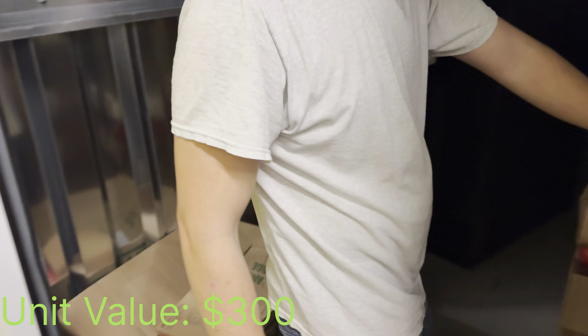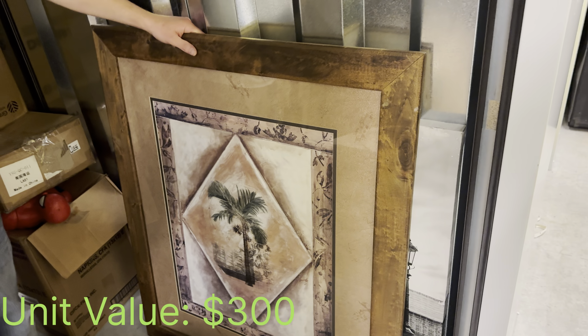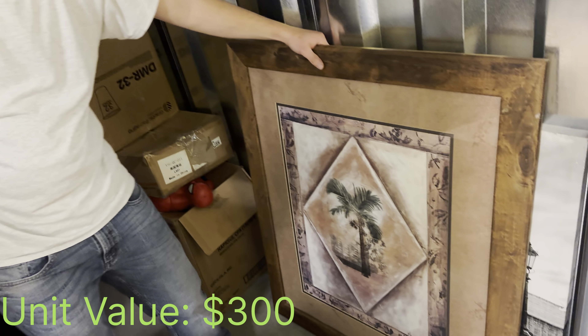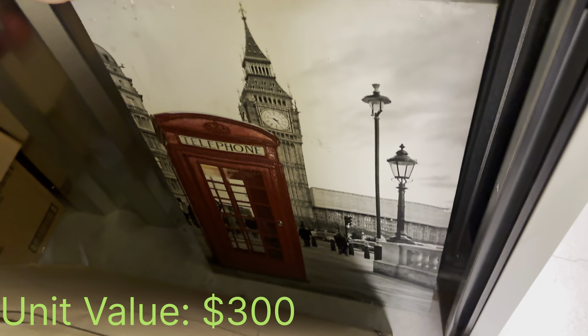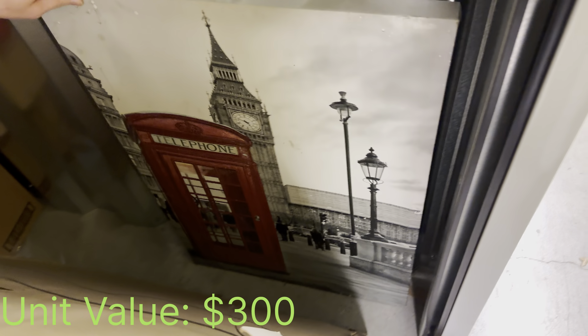We got this lovely painting here — we already cheated and saw it had a $200 price tag on it. And then we have this Paris — no, London — thing, that's nice.